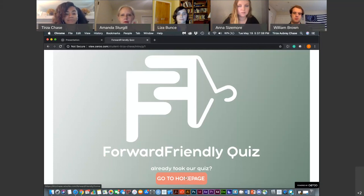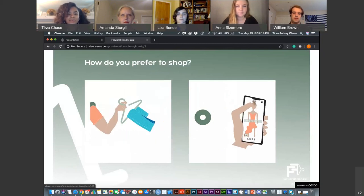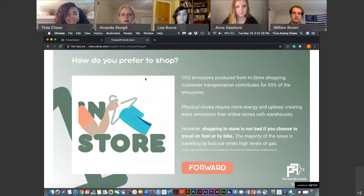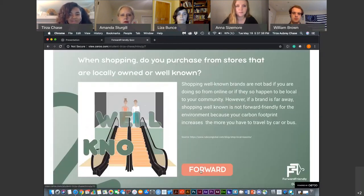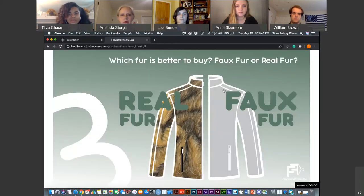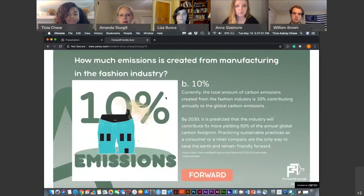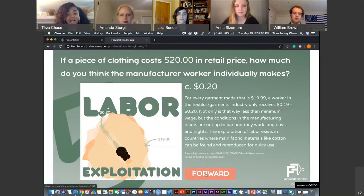You can skip the quiz if you've already taken it, but since we haven't, I'll take you through it. The first question asks how you prefer to shop — in store or online. These are animated graphics that guide you throughout the quiz. There are about six questions overall, and they give you an answer on why your choice is right or wrong. The source is underneath each answer so you can go directly to it. Neither answer is always a better choice — sometimes you get it right, sometimes wrong. That's what Forward Friendly is here for: to teach and educate you in a fun way on how to wear and buy clothes as a better consumer.